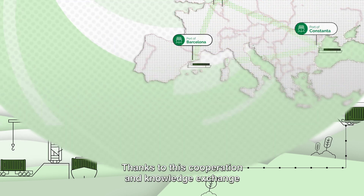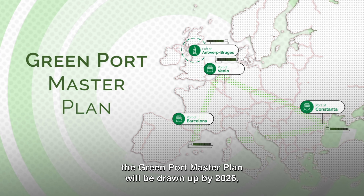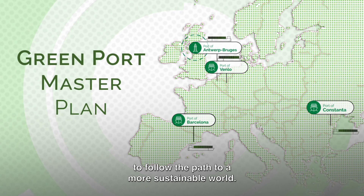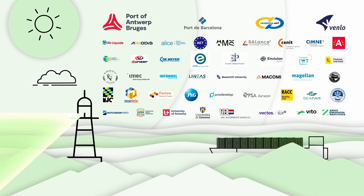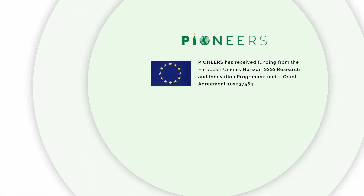Thanks to this cooperation and knowledge exchange, the Green Port Master Plan will be drawn up by 2026 with the aim of inspiring all European ports to follow the path to a more sustainable world. Join our stakeholder community and become an active part of the change.